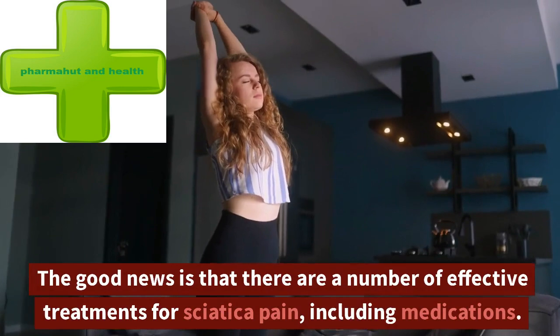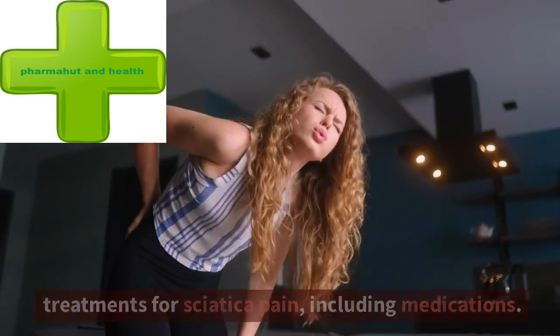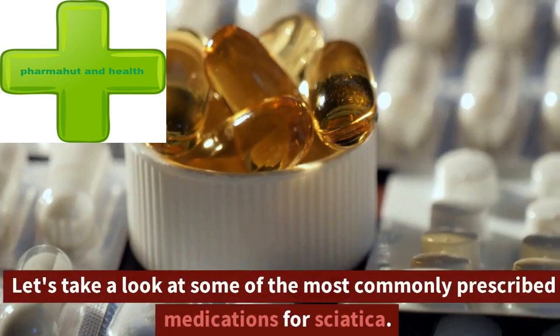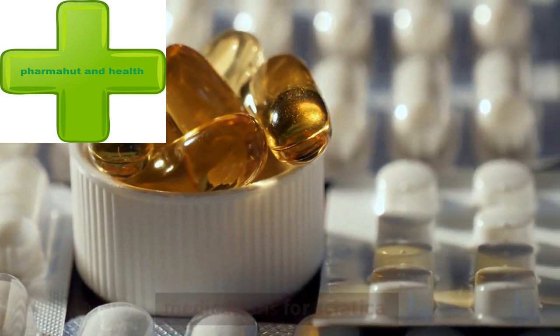The good news is that there are a number of effective treatments for sciatica pain, including medications. Let's take a look at some of the most commonly prescribed medications for sciatica.